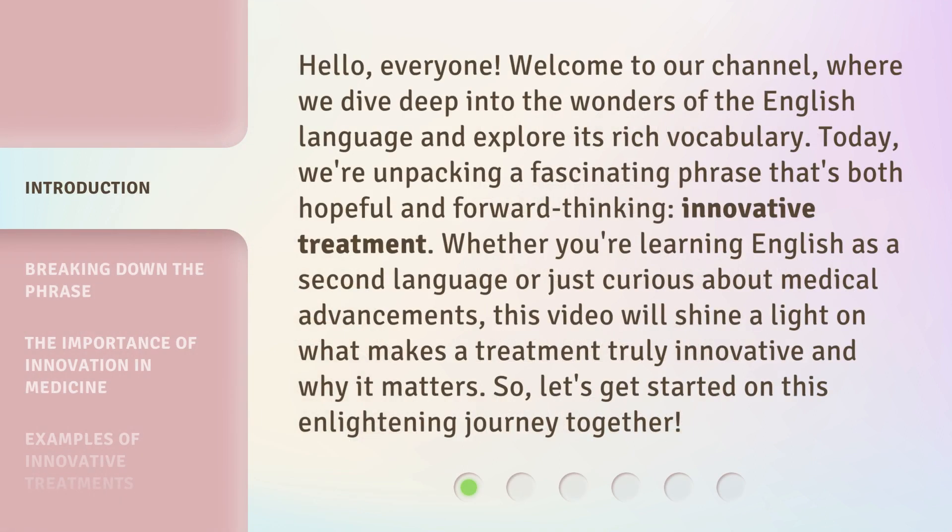Hello, everyone. Welcome to our channel, where we dive deep into the wonders of the English language and explore its rich vocabulary. Today, we're unpacking a fascinating phrase that's both hopeful and forward-thinking: innovative treatment.